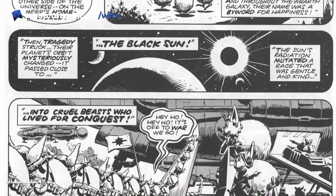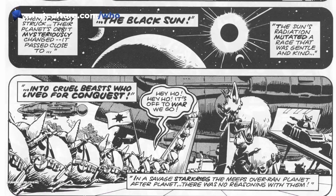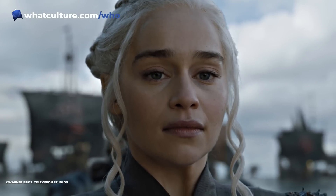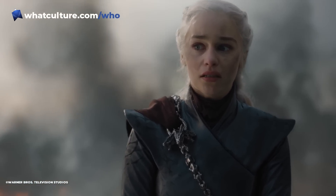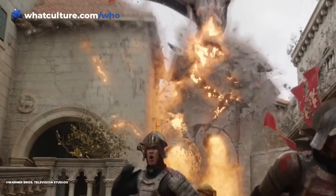The Black Sun basically changed the Meep species into these bloodthirsty warriors. So maybe don't go naming your dog or your cat or any pet "Beep," because they might look cute but it won't end well — a little bit like when everyone started naming their kids Daenerys after Season 1 of Game of Thrones, and then the character went on a very dark and twisted journey, and people might have come to regret that decision by the end of the show.